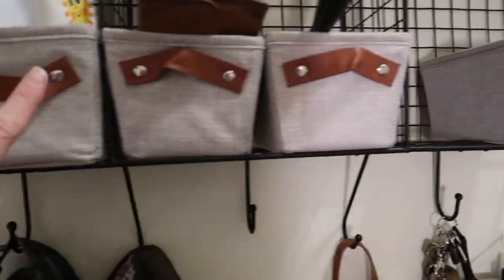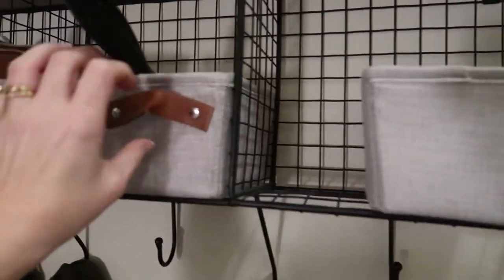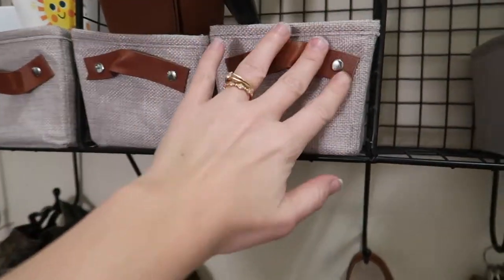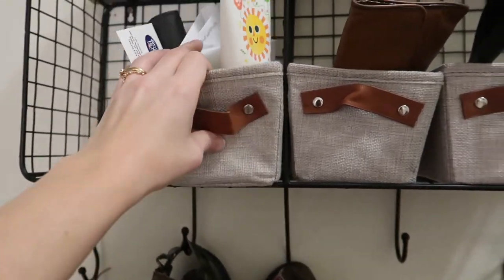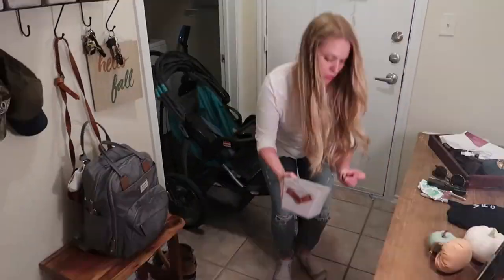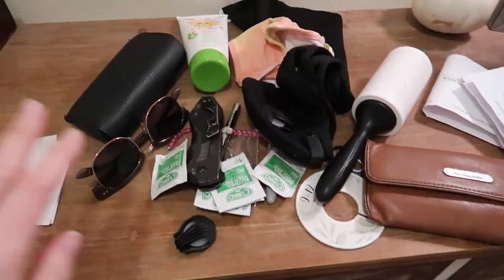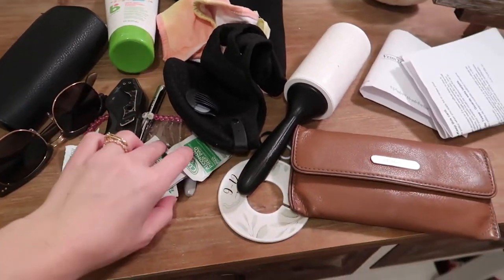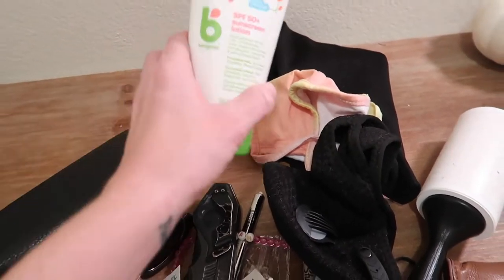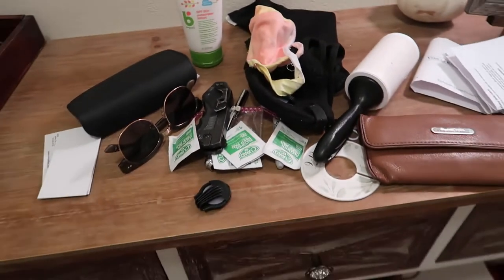Now to go through all of these little bins. I got these to help conceal clutter, but all they really do is encourage us to just stick random stuff in them. I'm going to pull all these out and figure out what can be thrown away and what just needs to be relocated. All of this stuff was in just those few little bins — some of it is trash, some needs to be donated, and some, like the sunscreen, just needs to go in the proper spot.